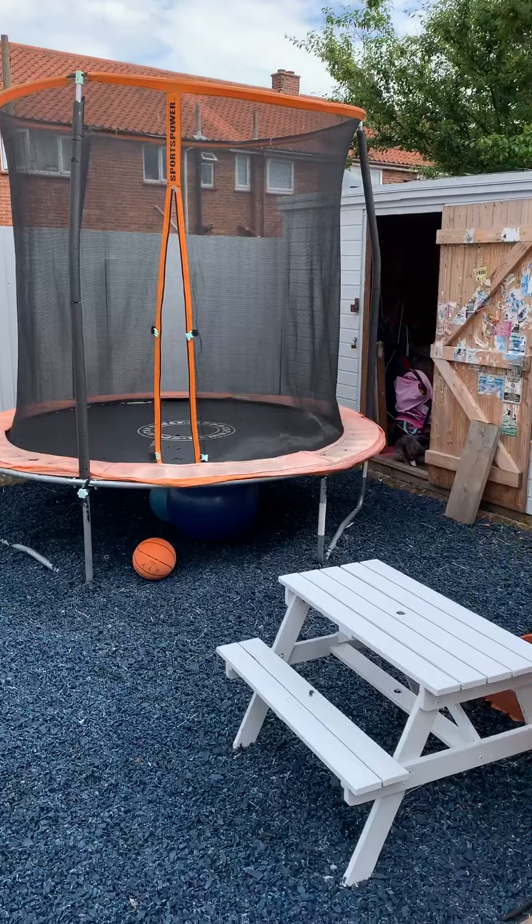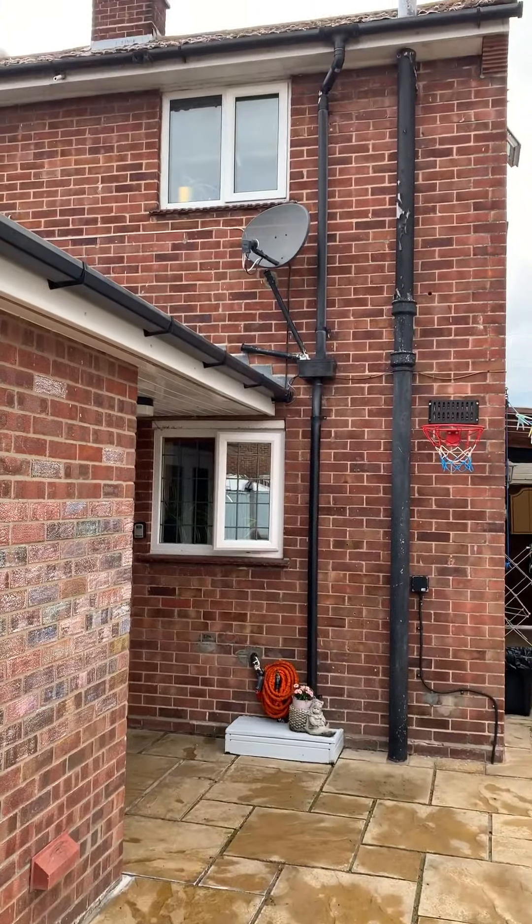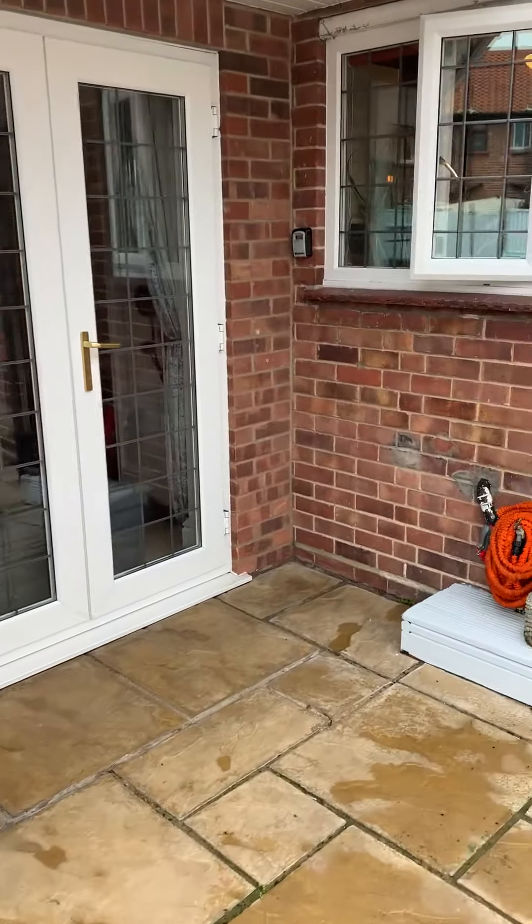Rear garden here with a storage shed, and there are the doors off the lounge leading out to it.